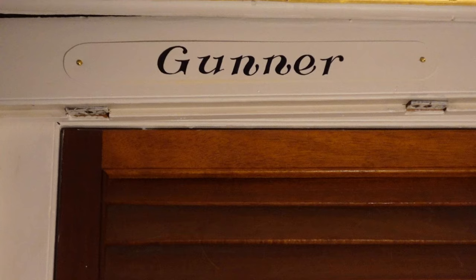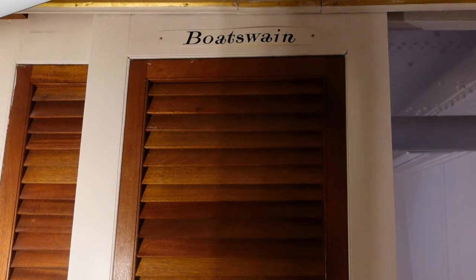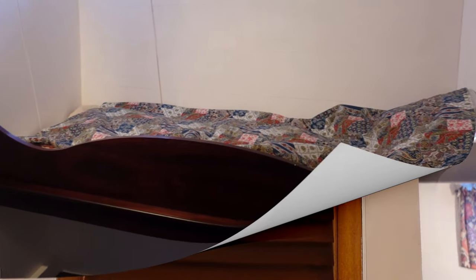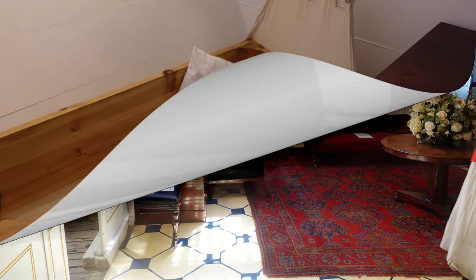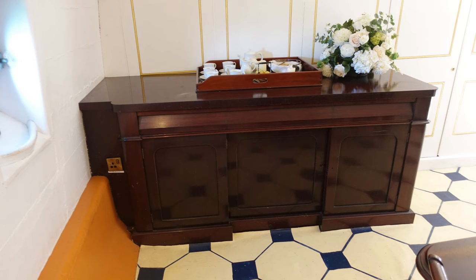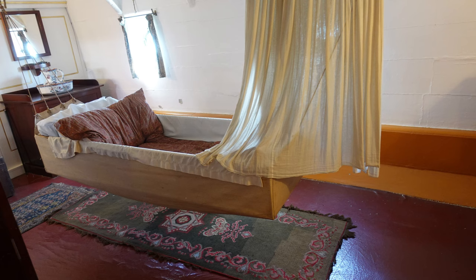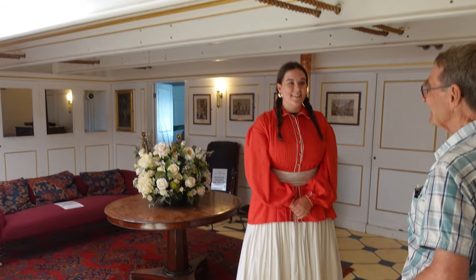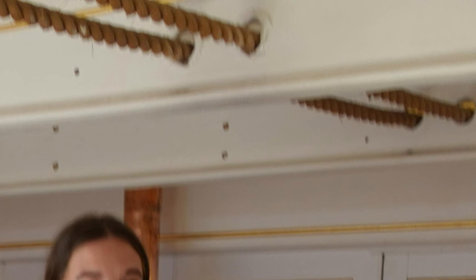However, higher ranks had better accommodation. The higher you went, the better it was, until you became captain, when the accommodation was very fine — a world away from the seamen just a few meters away. Even here, in all this splendor, you could never forget you were on board ship. Those ropes just above the lady's head control the steering rudder; they must have been a bit noisy when underway.